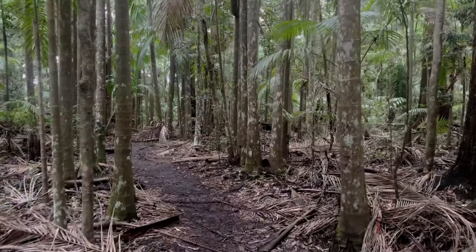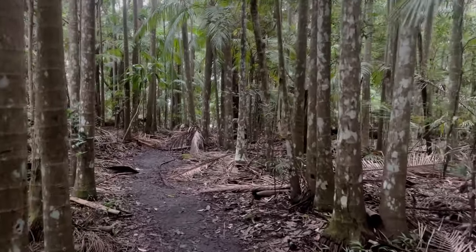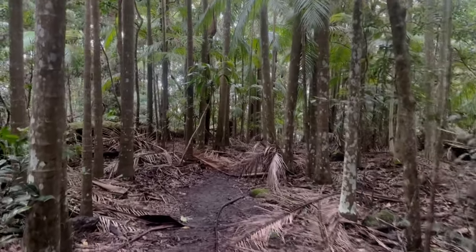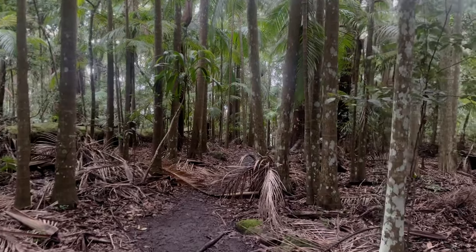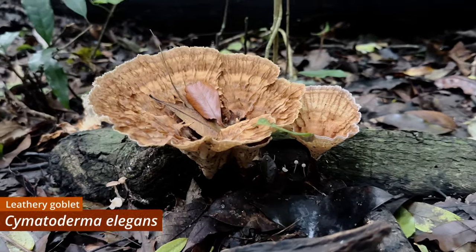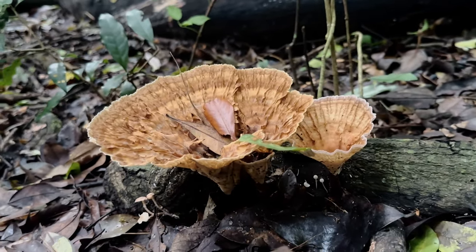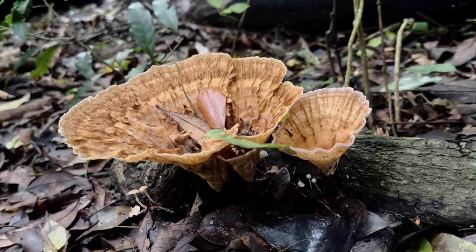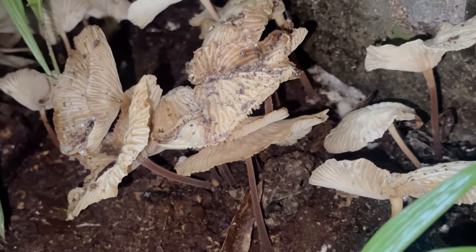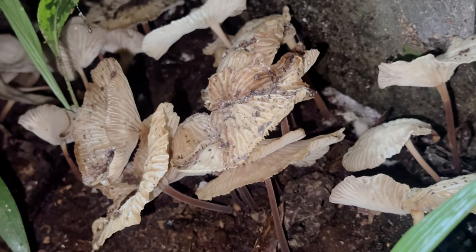It takes a keen and practiced eye to spot many fungi amidst the dense and dimly lit rainforest undergrowth, but there are some that are much more difficult to overlook, even for the most casual and inattentive of bushwalkers. With their impressive size and flamboyant appearance, the fruiting bodies of Cymatoderma elegans must surely be some of the most spectacular that this country has to offer, and nor are they at all an infrequent sight in these Queensland rainforests.